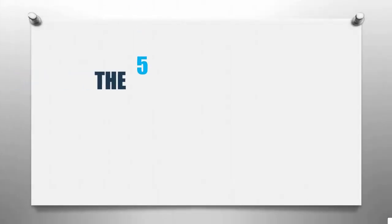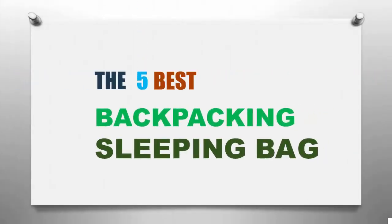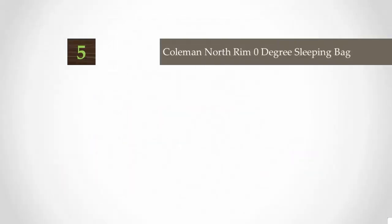Outdoor Reviewed presents the 5 best backpacking sleeping bags. Let's get started with the list, beginning at number 5.